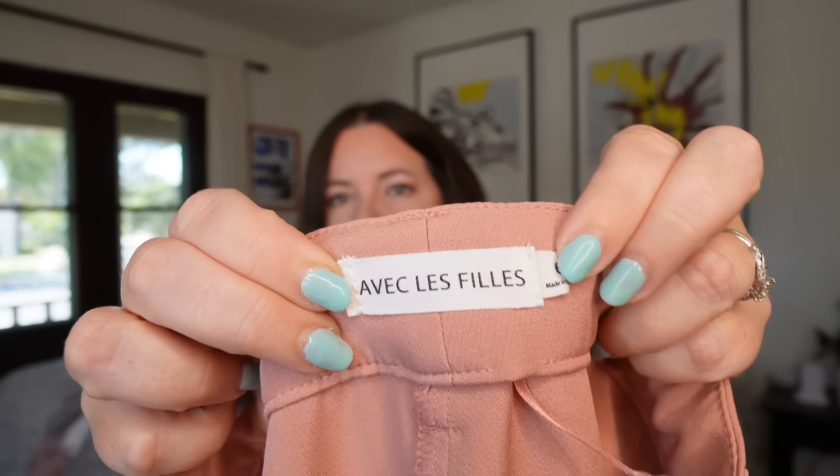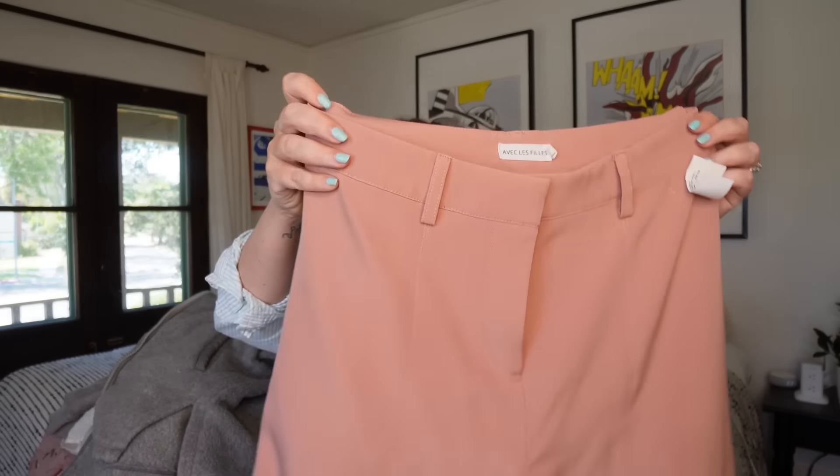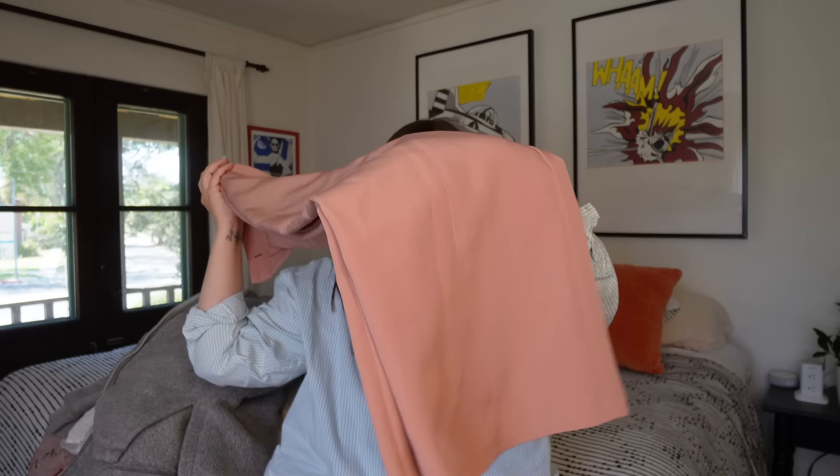Another great brand — this is Avec Les Filles, which literally means 'with the girls.' It's a pair of blush pink wide leg ankle-length trousers, sold at Revolve, retailing around $150–$175 and in perfect condition. The fabric is a drapey, slightly heavier weight. Sold comps are in the $30–$40 range. The construction on these is beautiful — really really well made.